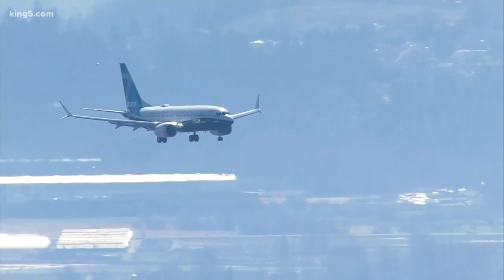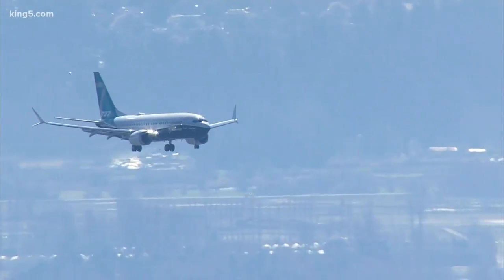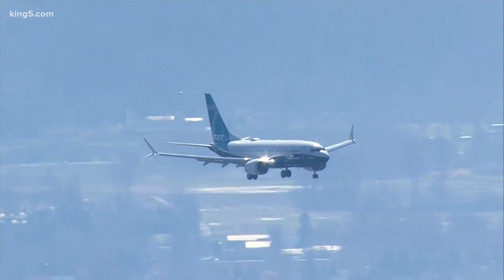King 5 Aviation Specialist Glenn Farley has a look at how you can tell if you're flying on board one of the MAX planes.